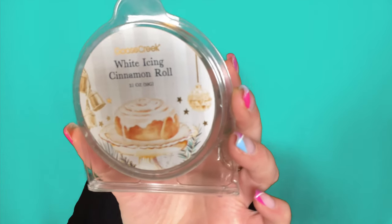Then I did White Icing Cinnamon Rolls and this one was really good too. I enjoyed that — I got a lot of the cinnamon from that. It was nice. I did White Christmas Cake and this was cakey, okay — kind of more like vanilla than cake, although I did get some cake from it. I didn't love it but I didn't dislike it.